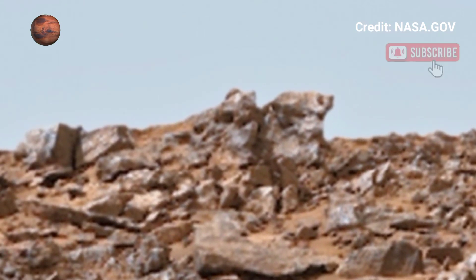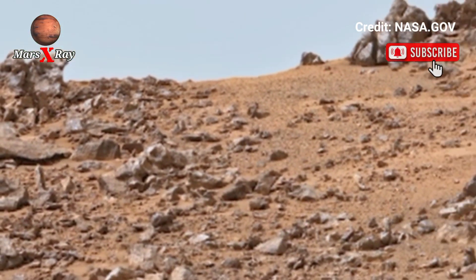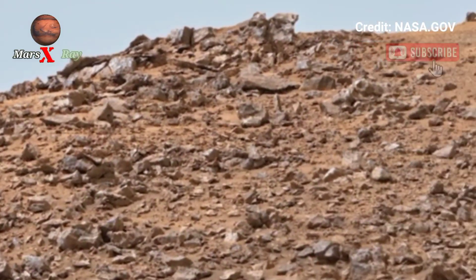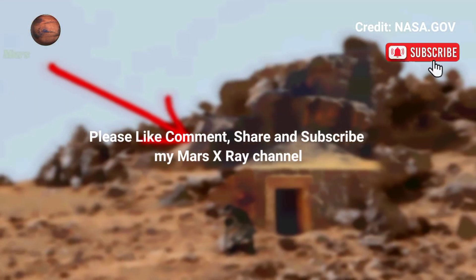This mesmerizing footage brings you one step closer to the red planet, capturing beautiful video footage on Mars. Friends, please like, share, and subscribe. Thanks for watching.